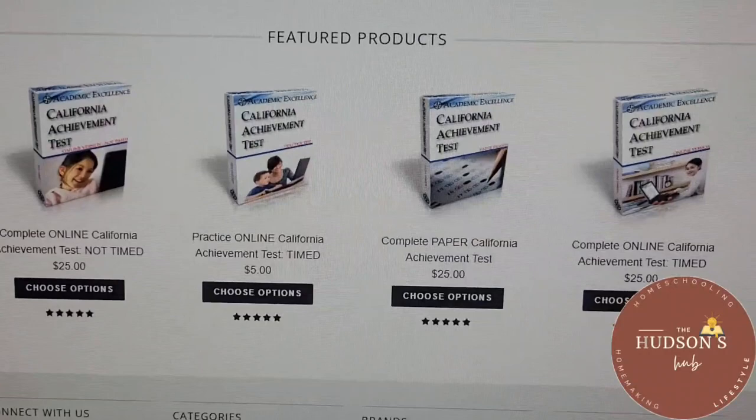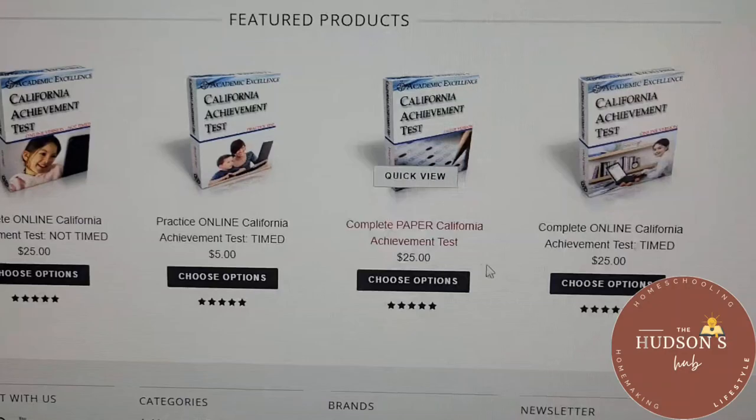When you go to the Academic Excellence website, there are three options to choose from: there's online timed, online not timed, and paper. We chose the paper, and it is timed. They sent the packet to me and I will be administering the test to my eldest. I really wasn't sure what to do, that's why I chose the paper. They will also send you a return envelope, but you have to put your own postage.